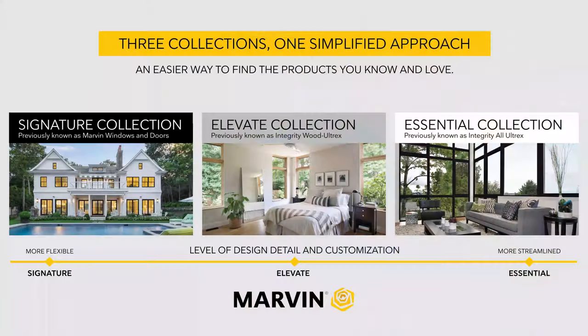Hello, I'm Charles Pelsu, part of the sales team at Windows and Doors by Brownell. In this video, I will be introducing the Marvin Signature Collection, the ultimate product line.